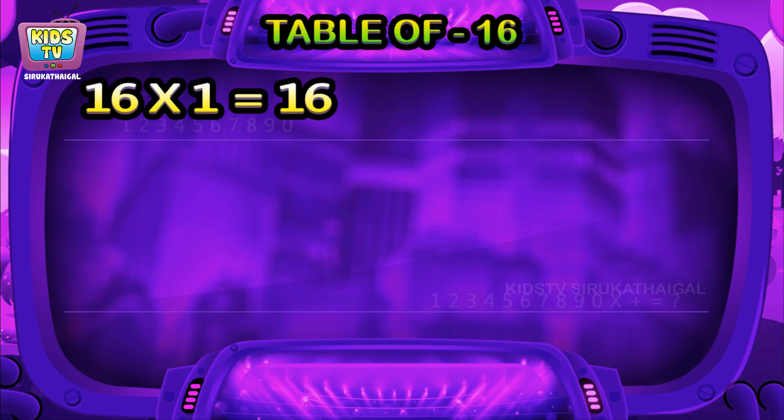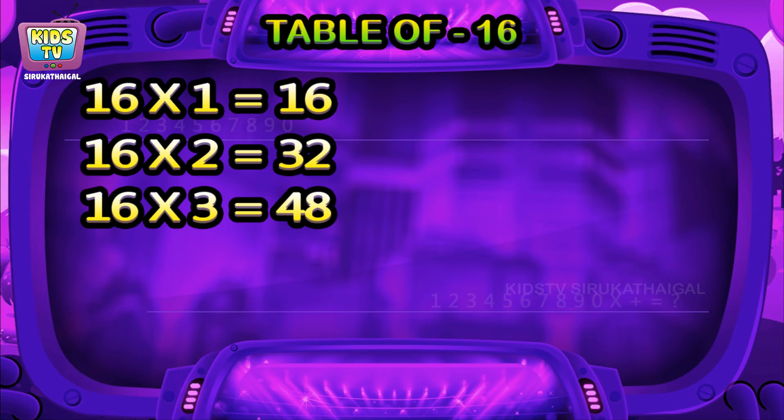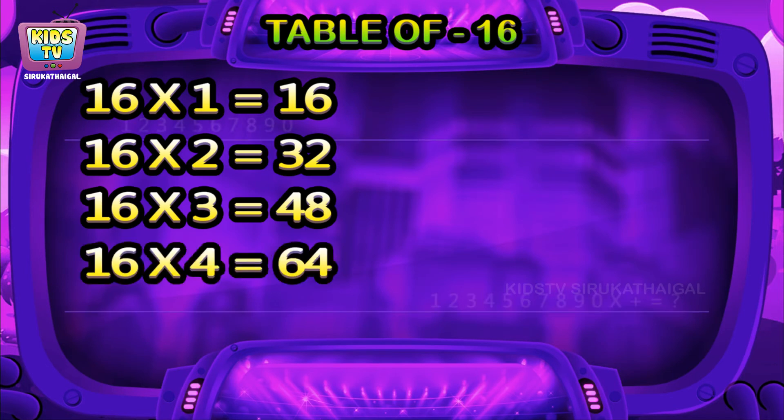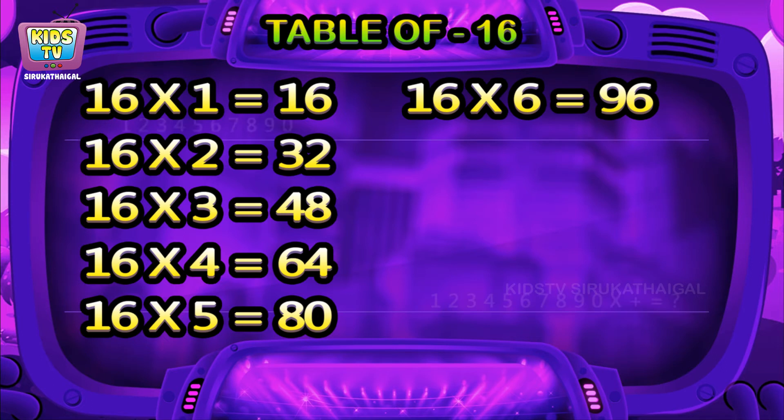16 ones are 16, 16 twos are 32, 16 threes are 48, 16 fours are 64, 16 fives are 80, 16 sixes are 96.